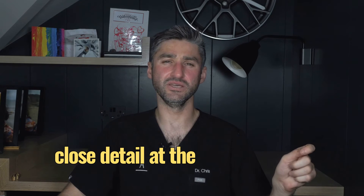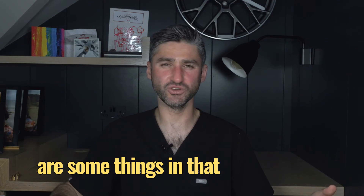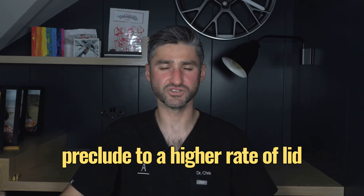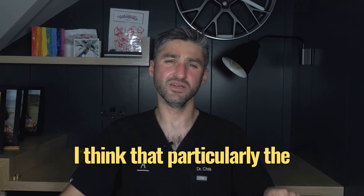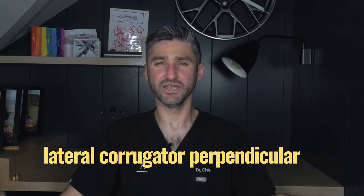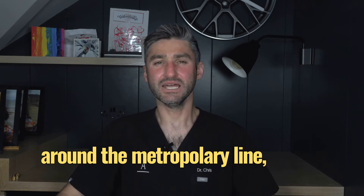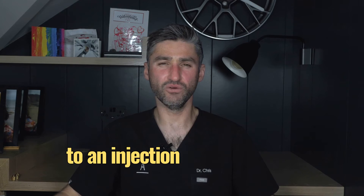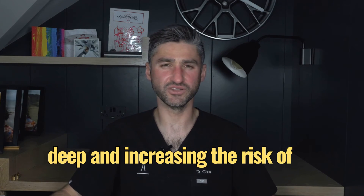When you look in close detail at the manufacturer recommended approaches for this five point injection technique, there are some things which I think predispose to a higher rate of lid ptosis. Particularly the approach to the lateral corrugator perpendicular to the face — going essentially 90 degrees into a region somewhere around the mid-pupillary line — I think it leads to an injection which is often too deep, increasing the risk of lid ptosis.